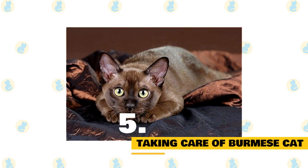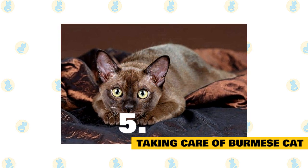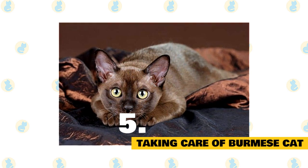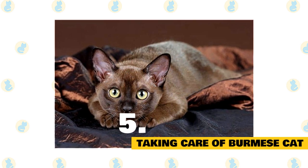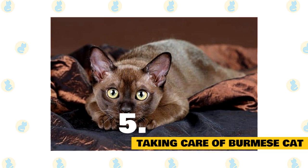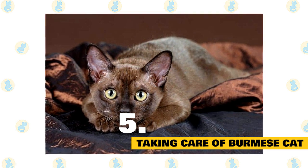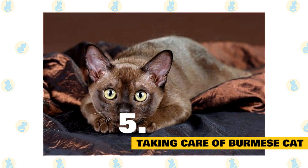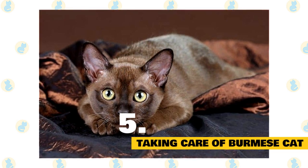5. Taking care of the Burmese cat. The soft, short coat of the Burmese is easily cared for with weekly brushing or combing to remove dead hair and distribute skin oil. A bath is rarely necessary. Brush the teeth to prevent periodontal disease — daily dental hygiene is best, but weekly brushing is better than nothing. Wipe the corners of the eyes with a soft, damp cloth to remove any discharge. Use a separate area of the cloth for each eye so you don't risk spreading any infection.